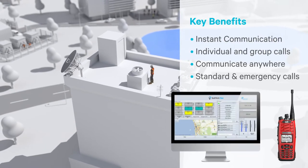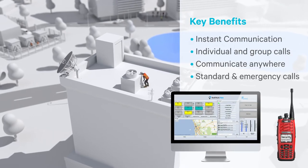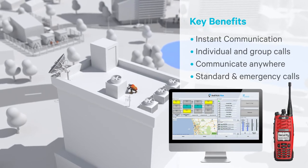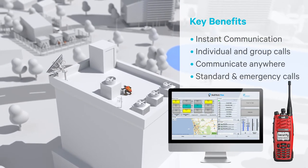Staff who need a simple way to communicate fast or need to coordinate tasks with colleagues, such as engineers, estates teams and cleaners, will also use a portable radio.